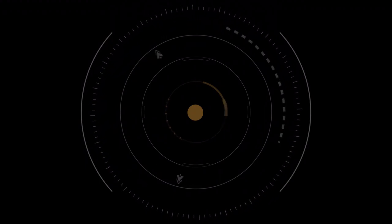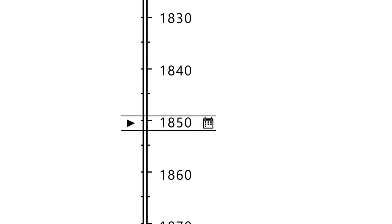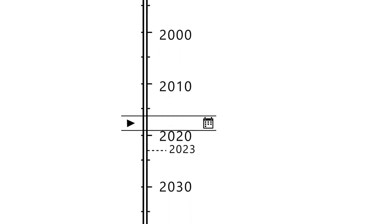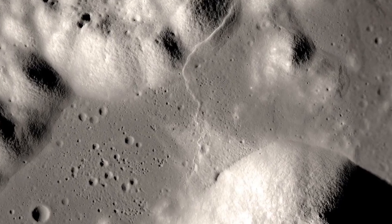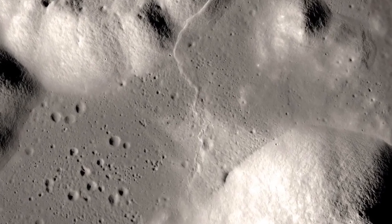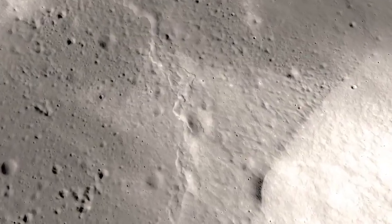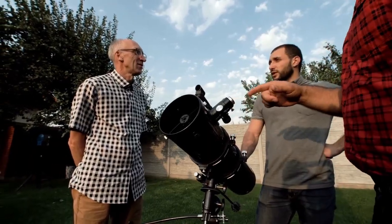Pluto, for years, was considered a desolate, frozen world on the fringe of our solar system. It seemed like a place too distant and too cold to have any significant features, much less something as unexpected as life. But that perception is quickly changing thanks to groundbreaking discoveries made by the James Webb Space Telescope.